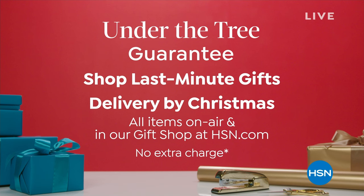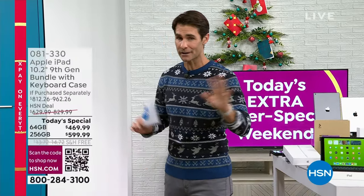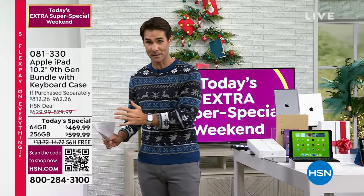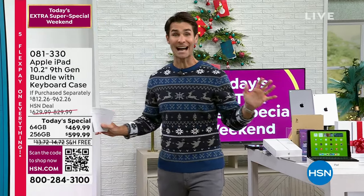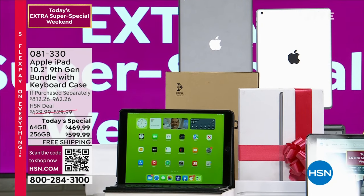This is only until tomorrow. But what's going on this weekend? It's huge. When you tune in with us, you normally see us present a Today's Special every day. Some days we'll do two Today's Specials. Well, this weekend we are showing you 27 Today's Specials because this is the last weekend you can get it in time for Christmas. One of the Today's Specials has already sold out, so we're down to 26.